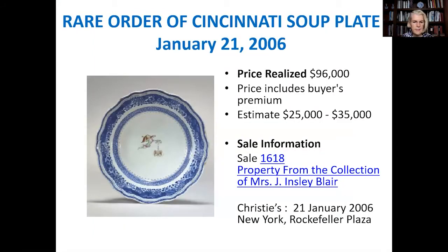In 2006, an Order of Cincinnati soup plate sold at Christie's in Rockefeller Center, New York, for a blockbuster price of $96,000. This is no small change. I took notice. It immediately occurred to me that I had an Order of Cincinnati platter that might be worth the same, or more. After all, it was a platter, not a plate. I said to myself: sell it.